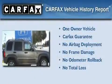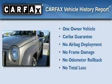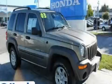This Jeep has had only one owner, and it qualifies for the Carfax Buy-Back Guarantee. Contact us today and schedule your opportunity to see this vehicle in person.